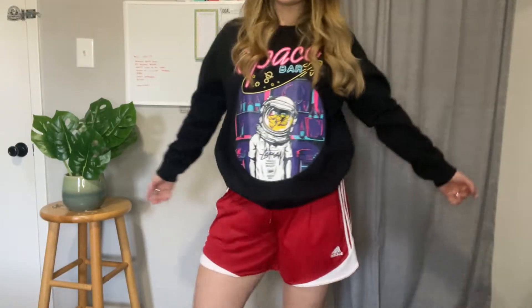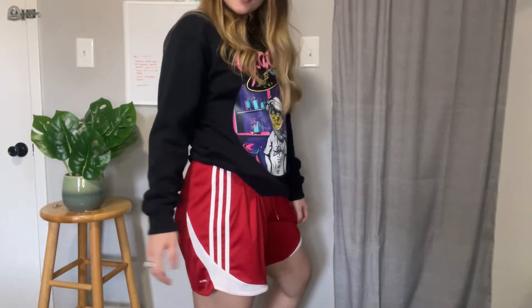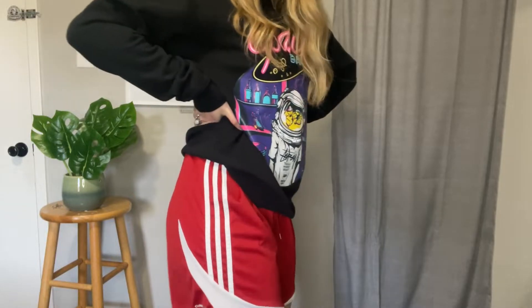Next is these Adidas shorts. You can wear a white tank top, white sports bra, white shirt, and a jacket with these. It was a great deal for Adidas — originally the shorts are like $20-something.